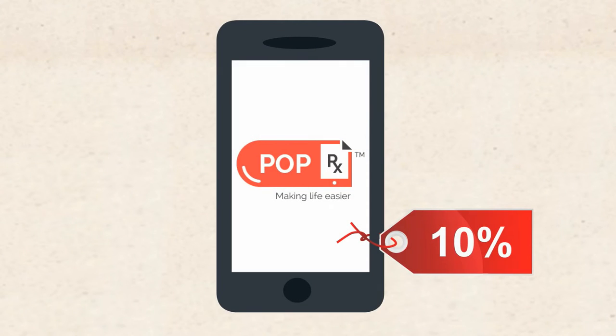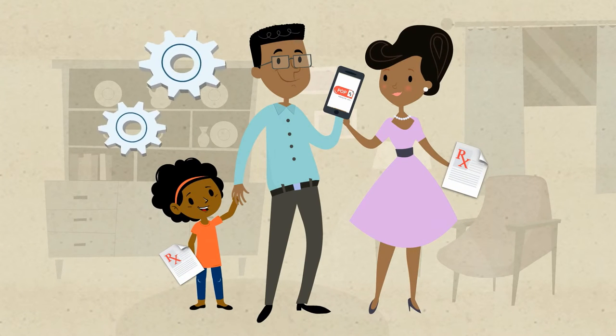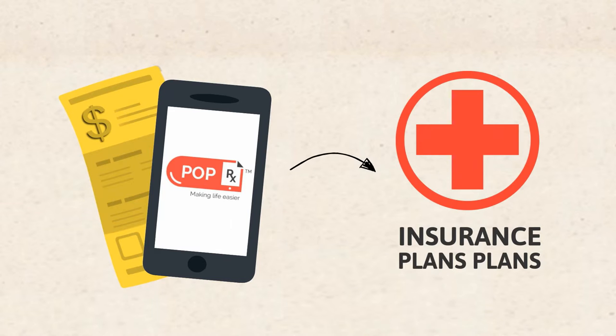We will even save you 10% on your dispensing fee. You can also manage multiple profiles, managing prescriptions for the whole family. And remember, delivery is same day and free. We also do direct billing to all major insurance plans.